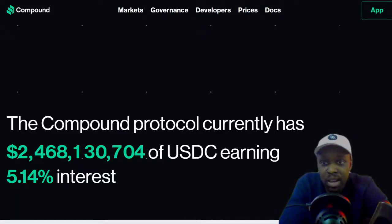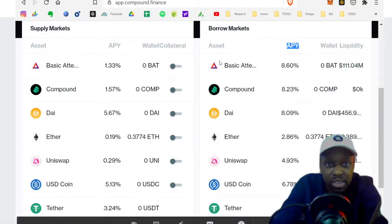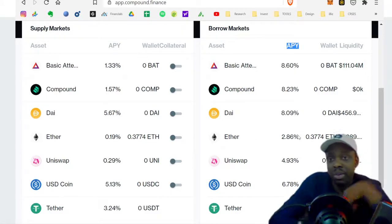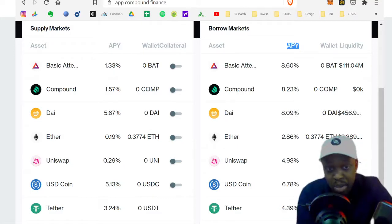The Compound site has two billion dollars of USDC earning 5% per year in interest. On the Compound app, you can see coins like Basic Attention Token, Compound, Uniswap, and DAI with their respective rates — these change over time. For Ether at 2.86%, you can put your Ether in a contract and borrow against it to do whatever you want for as long as you want, though you do have to pay interest.